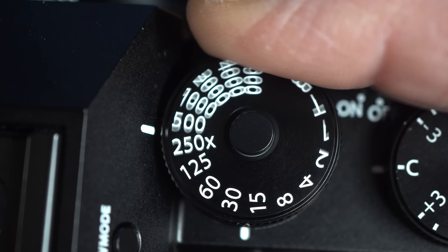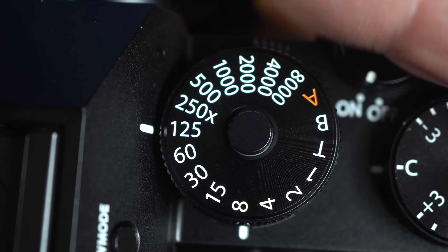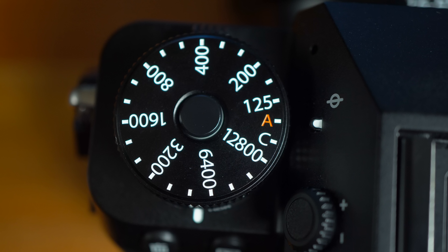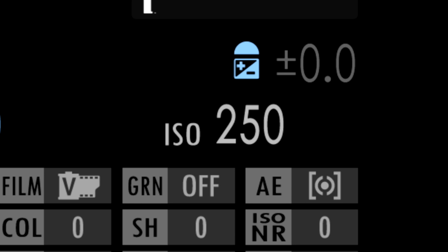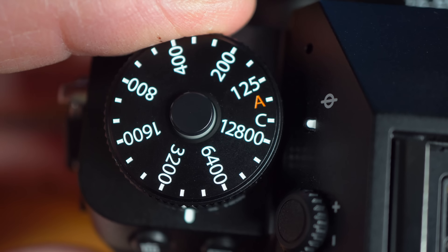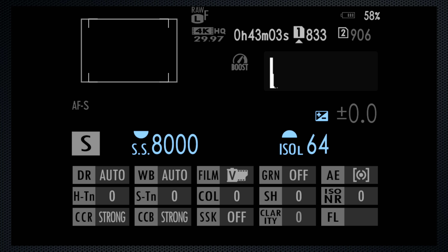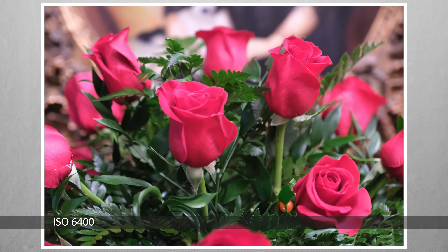Shutter dial settings go from 1 second to 1/8000, including bulb and timer for durations up to 60 minutes. The shutter dial has full stops; for 1/3 up or down, use the rear dial. At 8000, the back dial takes you up to the highest settings and the maximum 1/180,000. When the ISO dial is at A, there are three auto ISO settings adjusted and selected in the menu. Standard ISO ranges from 125 to 12,800. Set the ISO dial to C and press the front dial for ISO control. With the mechanical shutter, using the dial enables the extended settings — low 64, high 51,200. The backside illuminated sensor compensates for the higher pixel density. I'll demo that in the performance video.